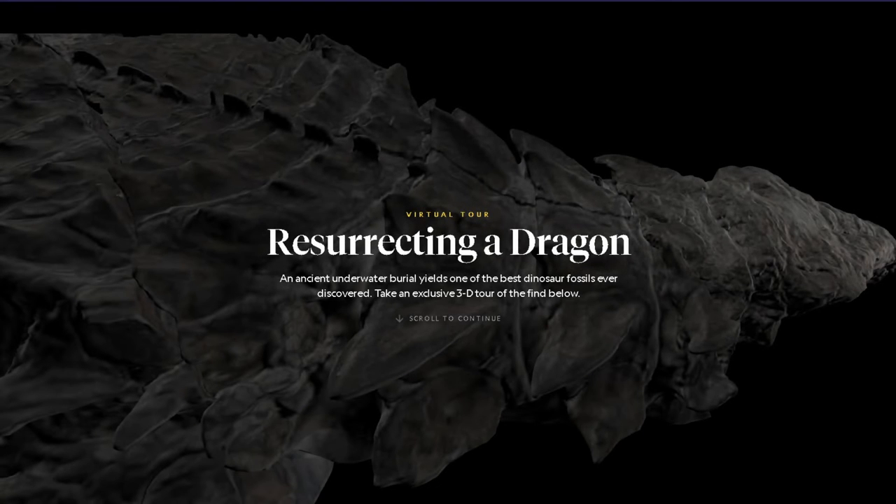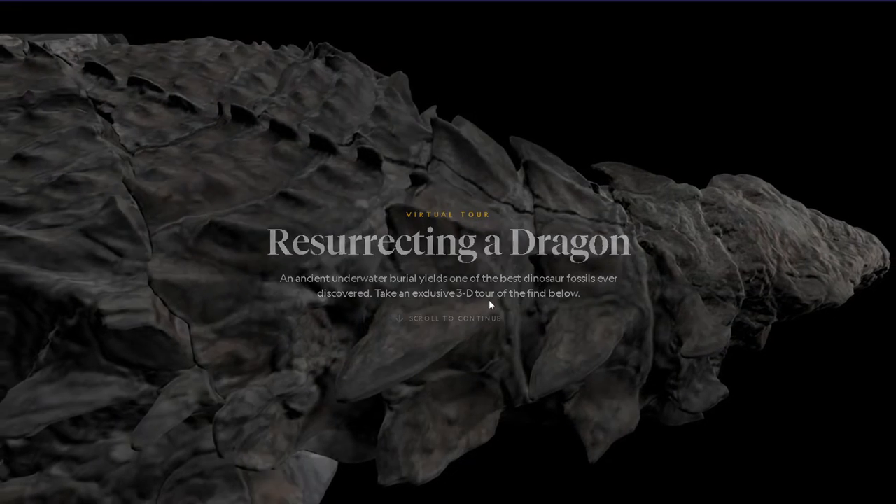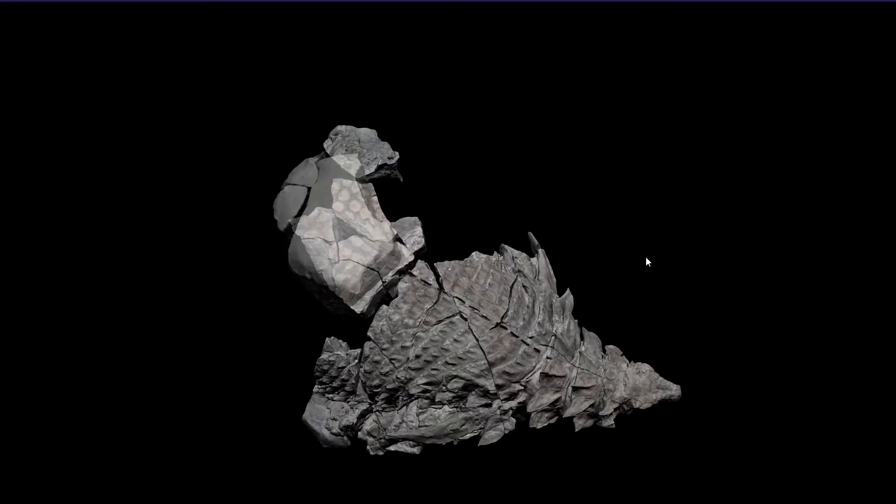What's up guys and welcome to this video. Remember when we used to make fun and bully what is it called the animal channel? Well now they have grown up so it's called National Geographic now and they have actually become these super cool guys. And implemented 3GS on the website.